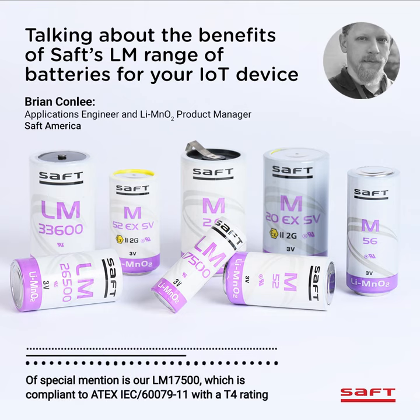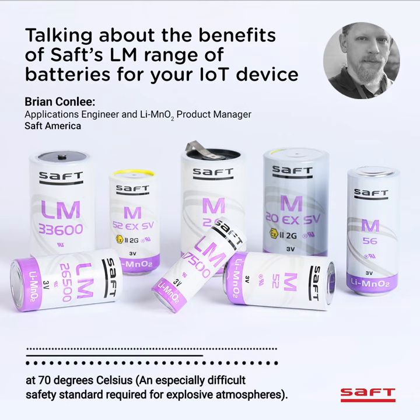A special mention is our LM17500, which is compliant to ATEX's IEC60079-11 with a T4 rating at 70 degrees Celsius — an especially difficult safety standard required for explosive atmospheres.